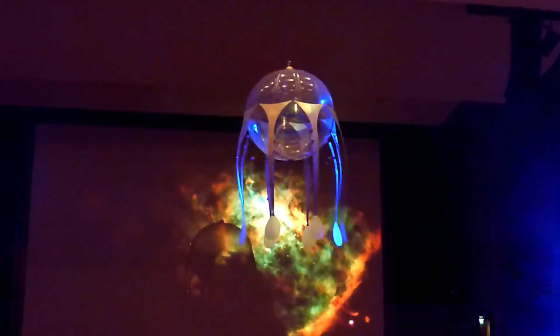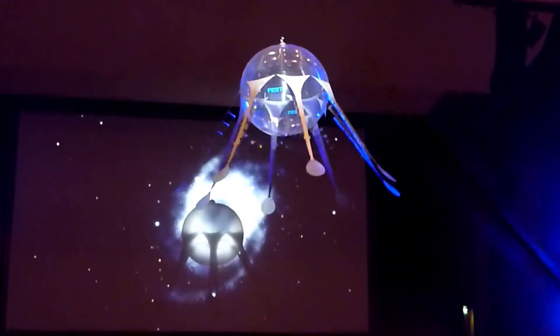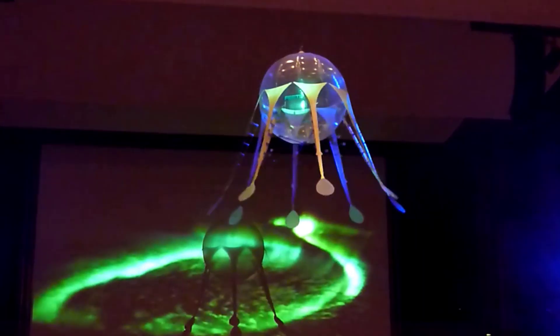When pressure is applied, it automatically bends in the opposite direction, allowing the Air Jelly to glide through the air just like its natural counterpart in the sea.